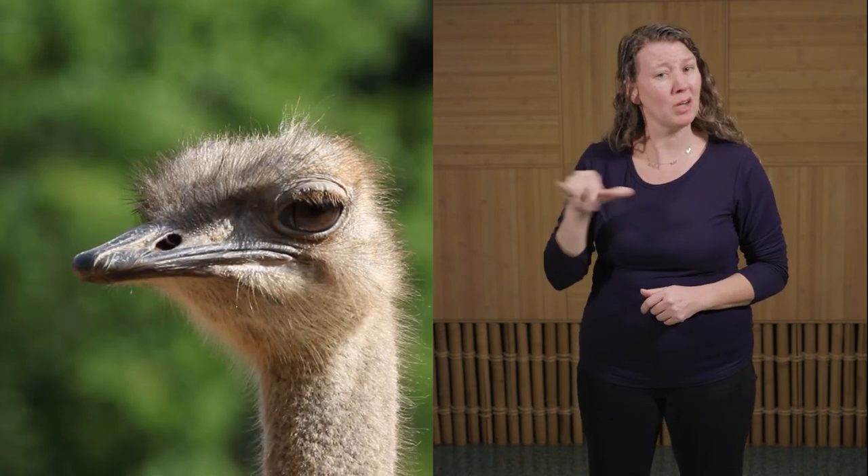Ostriches are birds and like birds, they are covered in feathers. However, they cannot fly. Their feathers are soft and fluffy, and they're not rigid enough to catch the wind to enable them to fly. Now ostriches do have wings; however, they're not large or strong enough to help them gain any height in the air.